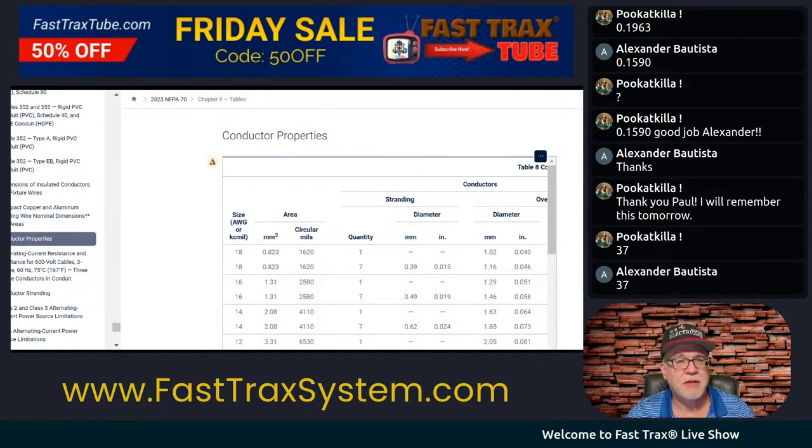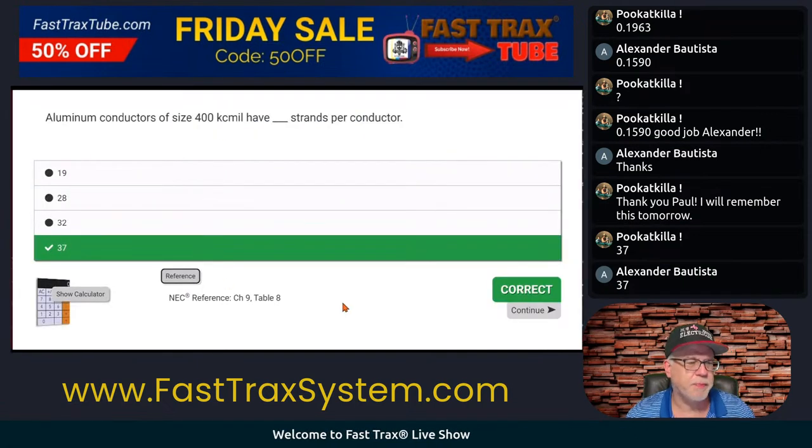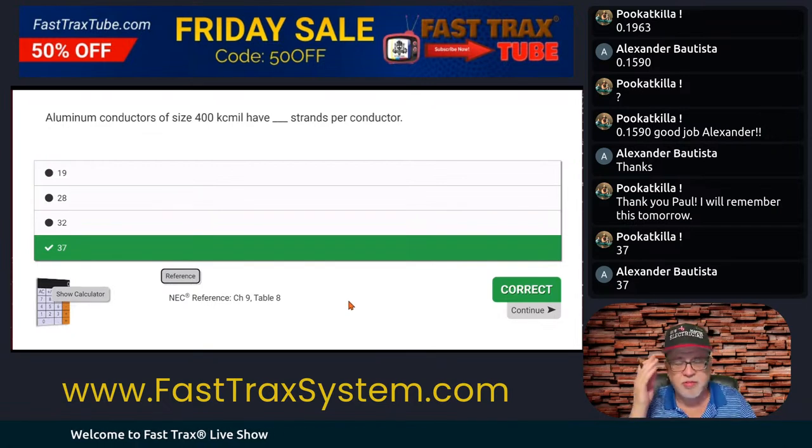We'll come back to the question — 37 strands. Boom. Chapter 9, Table 8. And you folks nailed that in the chat.